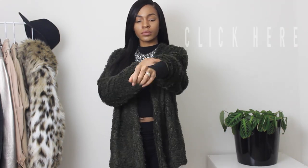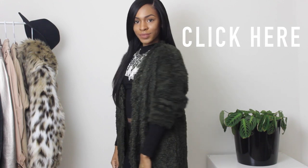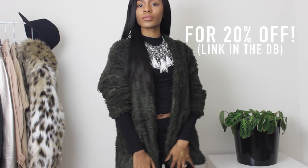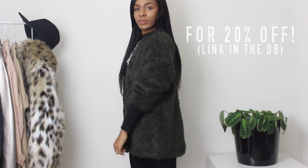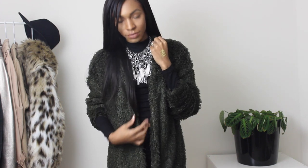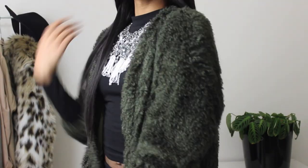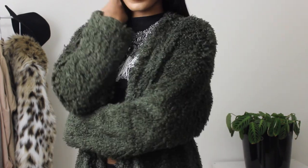First, I'm gonna be showing you guys some items I got from Styles For Less. This is a fur jacket. Styles For Less, by the way, is a retail store — they have physical stores and online. I got these items from online. Styles For Less is like GoJane and Forever 21; they have really cute inexpensive items.